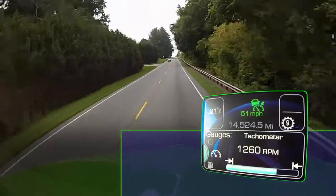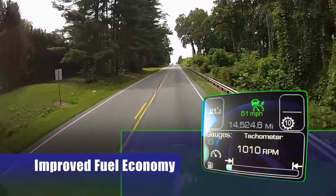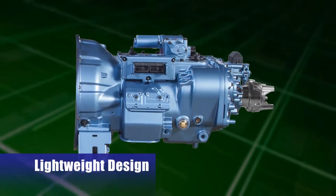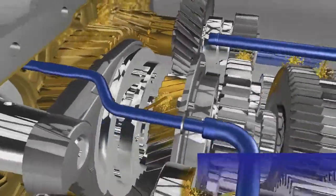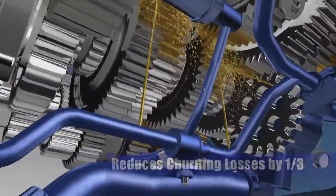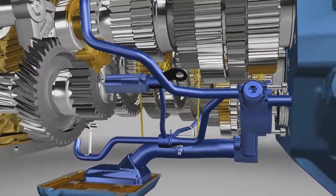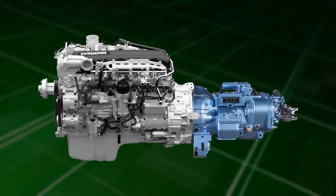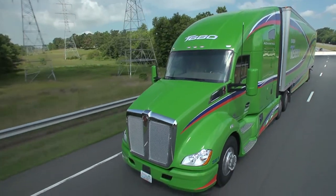With a down-sped configuration, you can expect to run between 1,150 and 1,250 RPMs at cruise speed to minimize fuel consumption. The new Fuller Advantage series transmissions provide significant weight savings of up to 82 pounds while maintaining their strength. A new precision lubrication system reduces the oil churn energy losses found in traditional transmissions by nearly 33 percent, and with less heat generated, these transmissions do not require an external cooler, reducing the need for preventative maintenance.